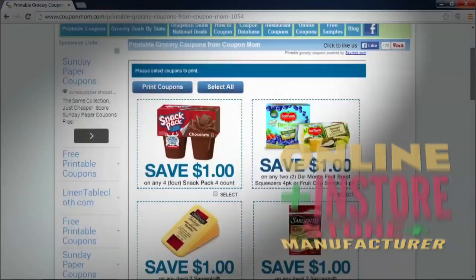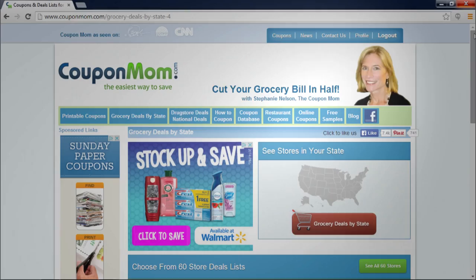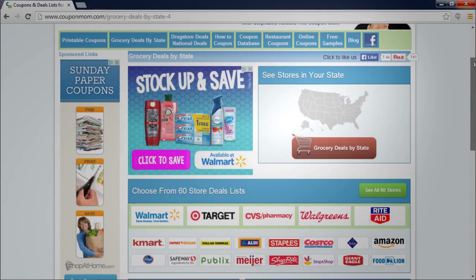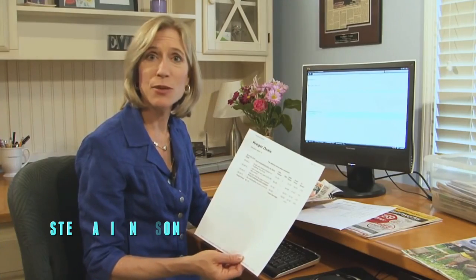Or combine a store coupon with a manufacturer's coupon, or an online offer with an in-store offer. Every week, CouponMom.com identifies coupon combos like this for thousands of grocery stores around the country. You can use them to help your family or people in need. The site has video tutorials that show you exactly what you need to do. All you have to do is print the list, cut out the coupons, and you save money. And the best part of all, it's absolutely free.